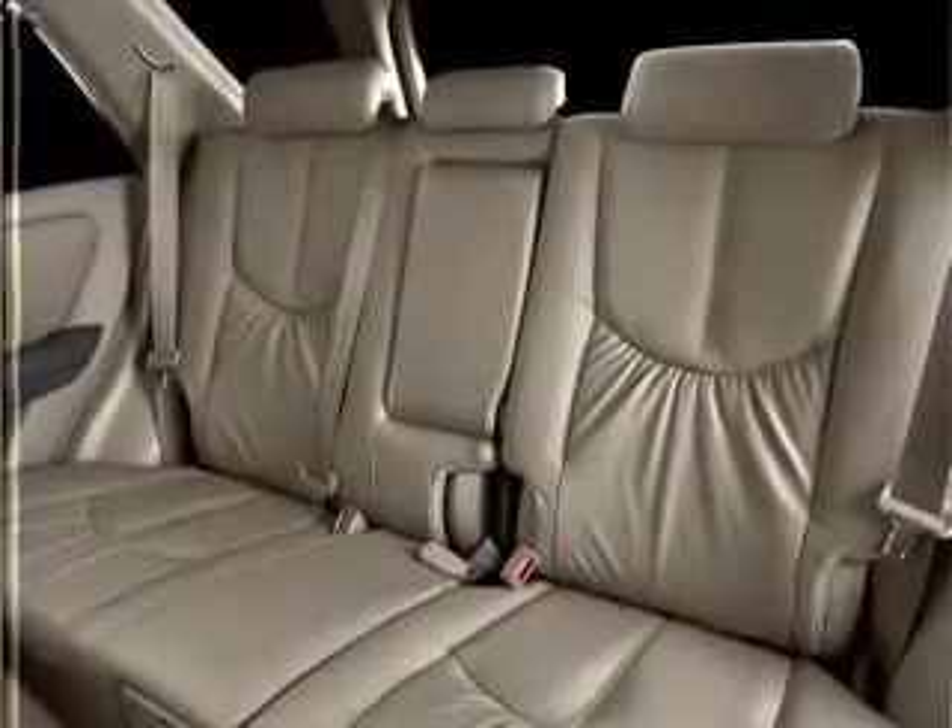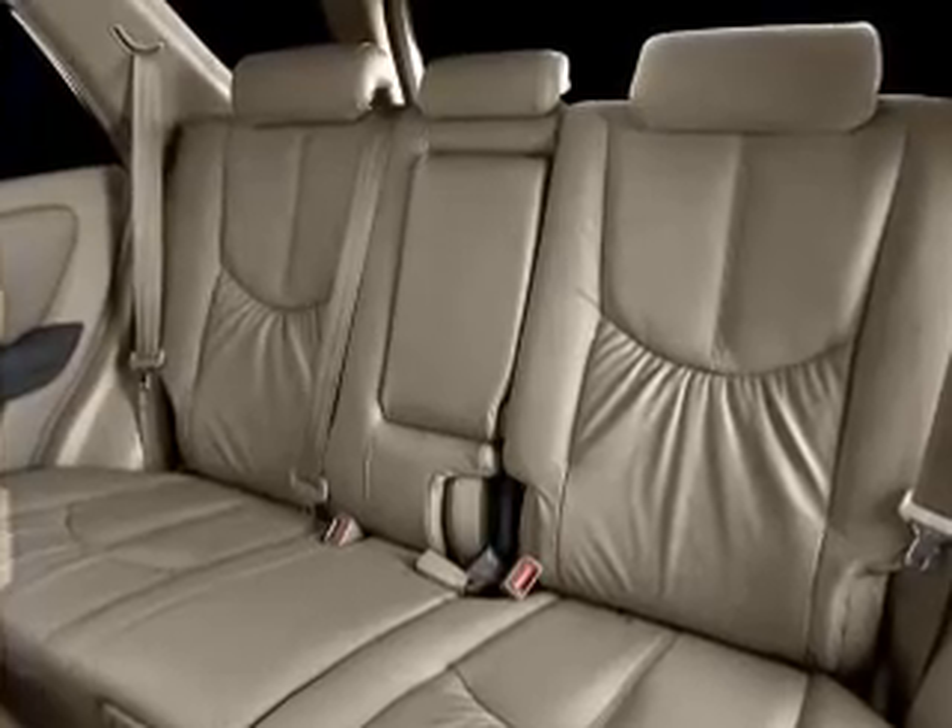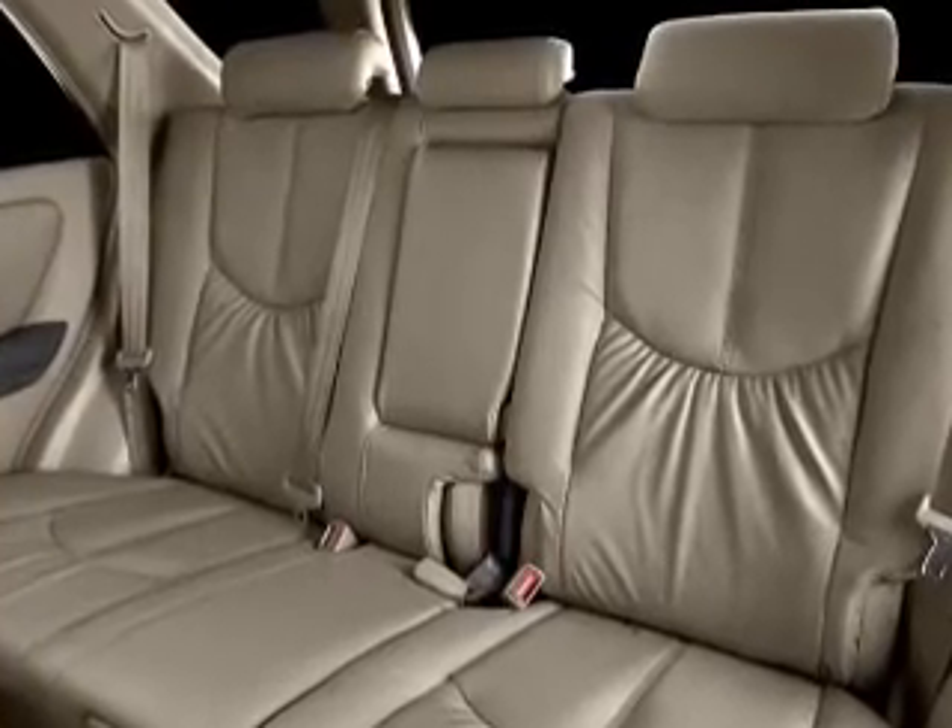Passenger airbag, side airbag, stability control, and daytime running lights. Call today to schedule a test drive.